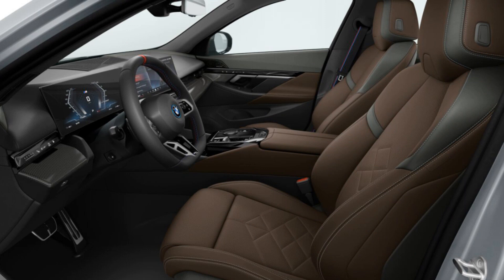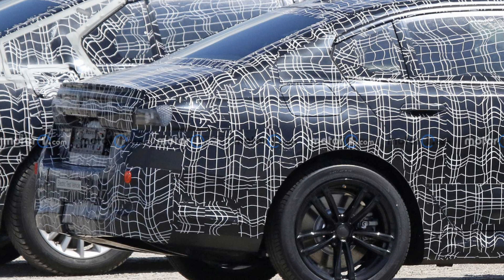The car features a large curved digital panel consisting of a 12.3-inch gauge display and a 14.9-inch infotainment touchscreen, also used by other BMW models like the iX electric SUV and 7 Series sedan, known for their intuitive interface experience.